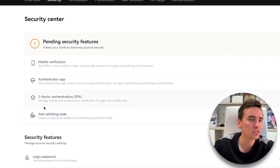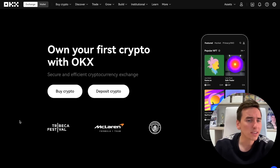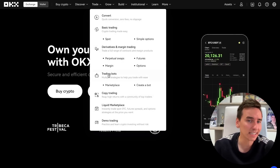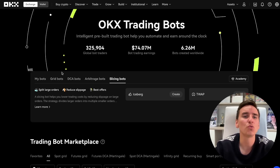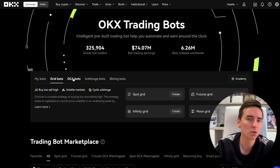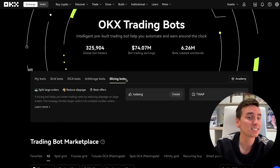Step number two: complete the two-factor authentication checks you have on your account and then click continue. Step number three: on the OKEx homepage, go to Trade and click Trading Bots. Step number four: the trading bots page offers a range of bot strategies, including grid bots, dollar cost average bots, arbitrage bots, and slicing bots.